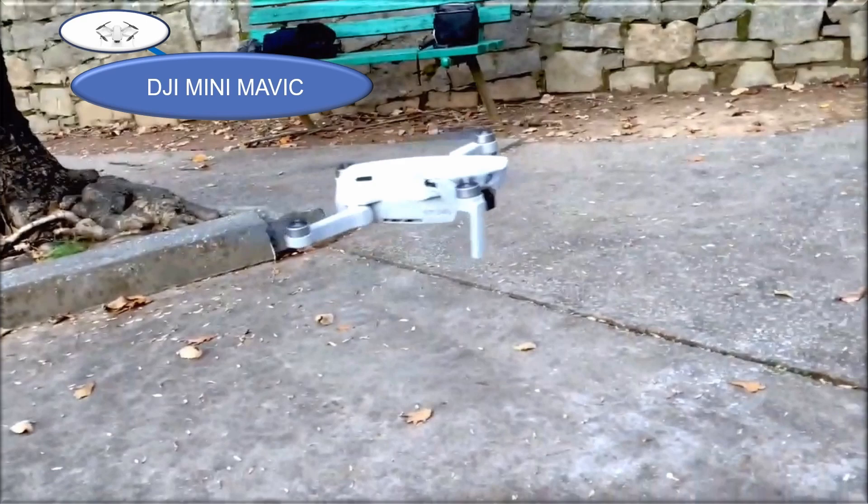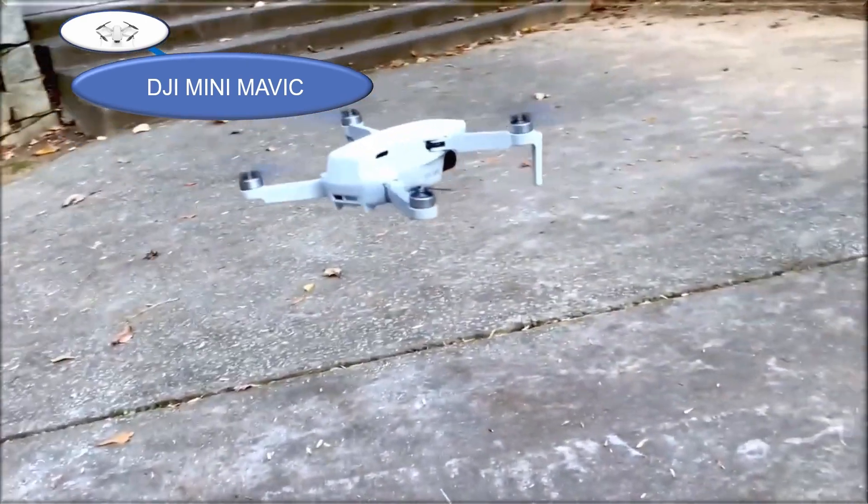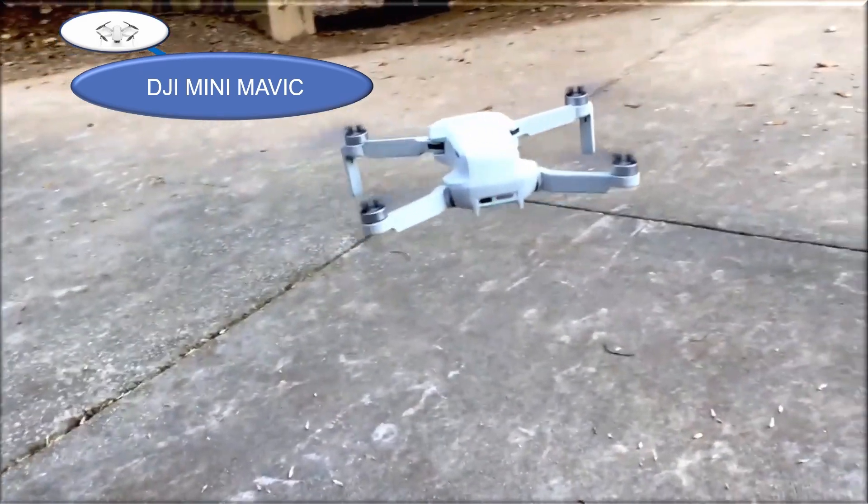It is a really small drone, and when you pick it up it feels kind of cheaply built — that's because it's so light and the materials give it that toy product feel.